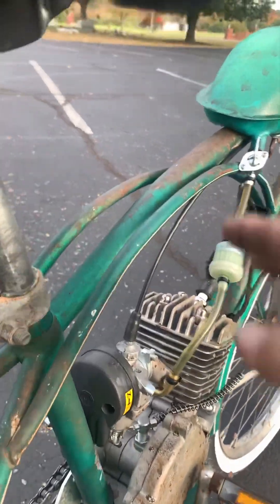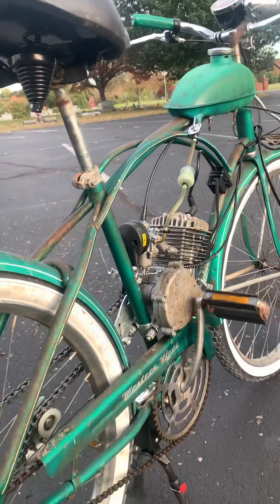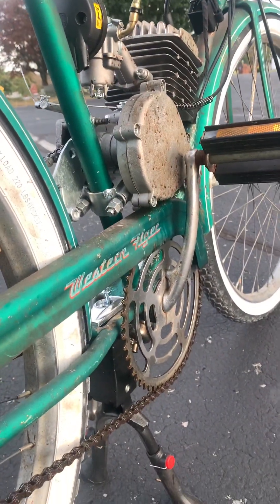These little frame trusses — I've really never seen anything like that. That's kind of an interesting looking bow in those things. But they're original and it's just really neat looking. Love the old Western Flyer logo right there.